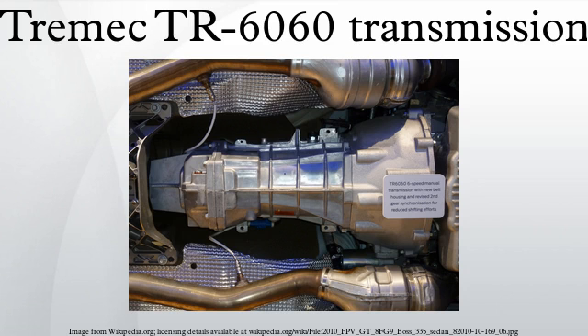The Tremec TR6060 6-speed manual transmission features six forward speeds and one reverse speed. It is derived from the Tremec T56 6-speed manual transmission. As usual, the forward helical cut gears are synchronized; however, the reverse gear operates through a fully synchronized constant mesh system.